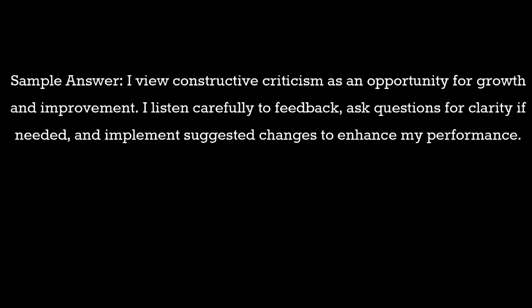Question 20: How do you handle constructive criticism? Sample answer: I view constructive criticism as an opportunity for growth and improvement. I listen carefully to feedback, ask questions for clarity if needed, and implement suggested changes to enhance my performance.